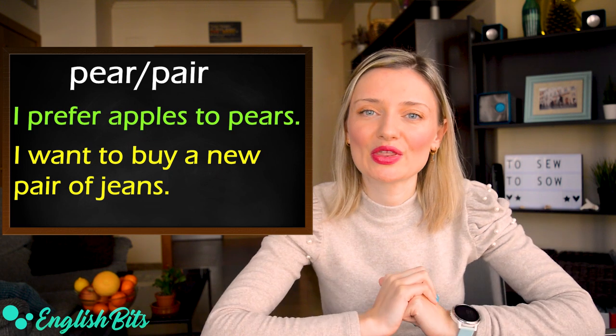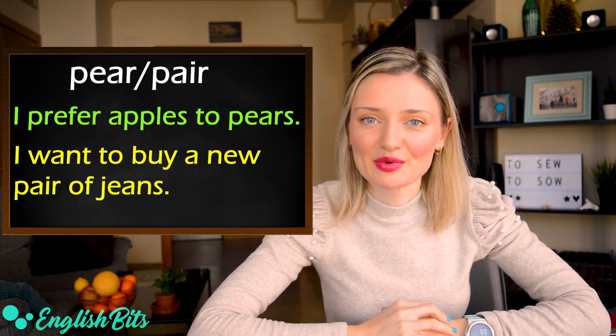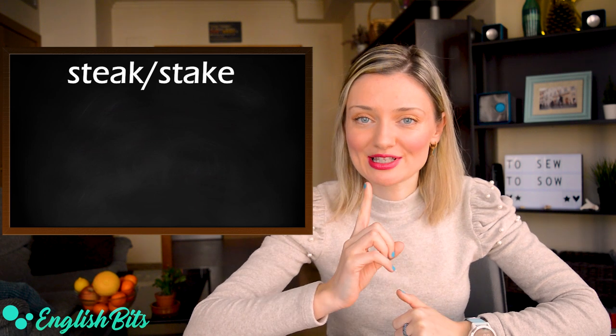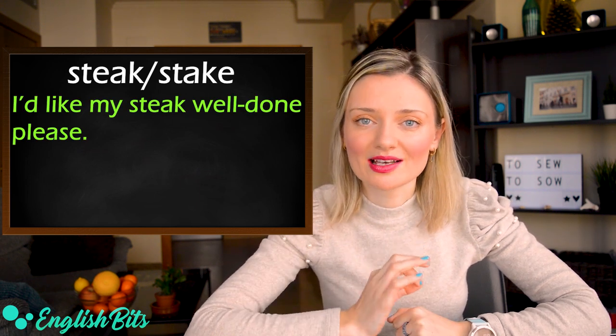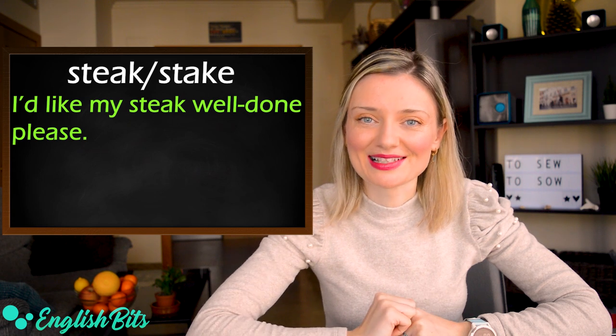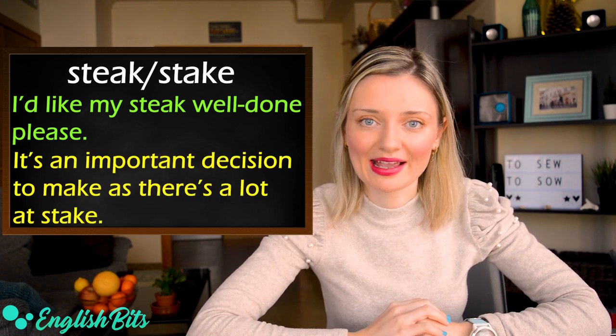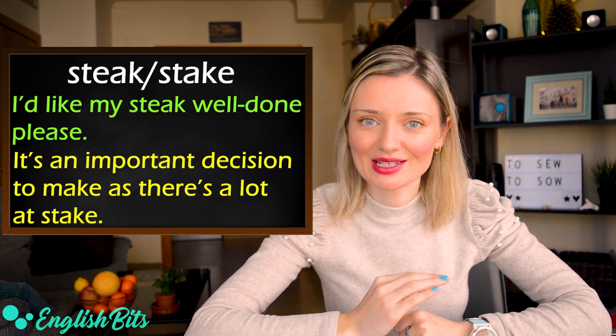Number seven is steak and stake. The first example: I'd like my steak well done, please. And the second stake — it's an important decision to make as there is a lot at stake.